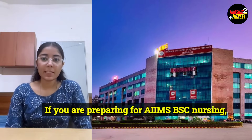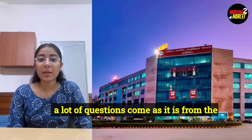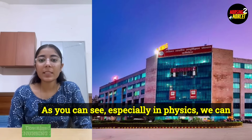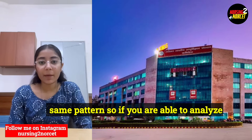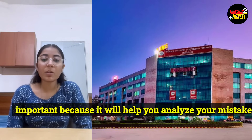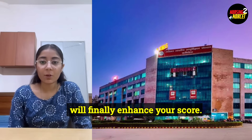If you are preparing for AIIMS BSc Nursing, here are my top tips. First, stick to the NCERT — read it thoroughly, especially for biology, because a lot of questions come directly from it and you can easily attempt them with thorough reading. Then solve previous year question papers, which will help you understand the exam pattern. Especially in physics, you can see that only the values change while the questions follow the same pattern. Also, give mock tests regularly to analyze your mistakes, improve silly errors, and finally enhance your score.